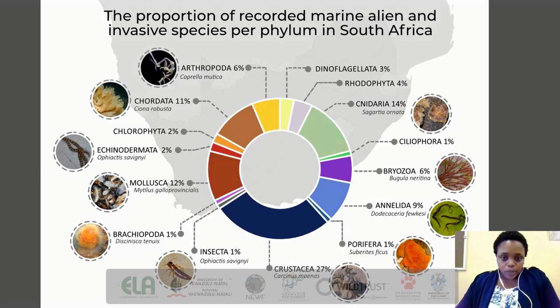The 96 species represent 14 phyla, and three of them have proven to be the majority of marine alien invasive species: the Crustacea, the Cnidaria, and the Mollusca.